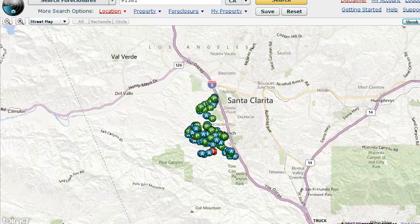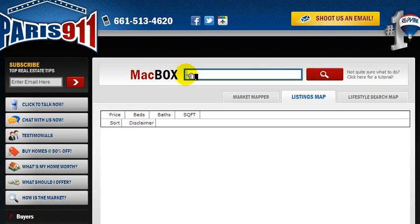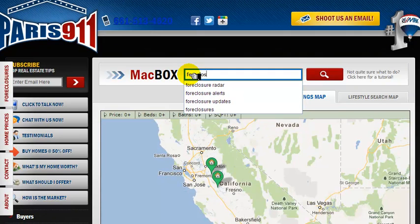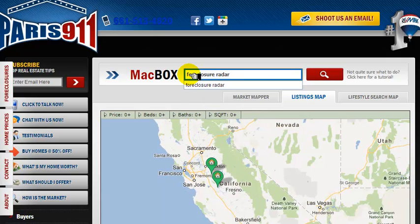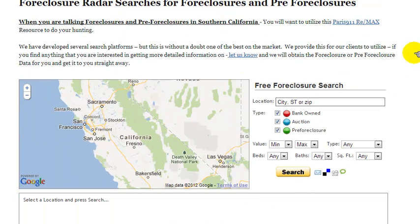This is our Foreclosure Radar system, and you can access this very tool by simply going to our main website paris911.com. All you have to do — you see the Mac box here, and if you're familiar with our systems you will know what it is very well. Punch in the words 'foreclosure radar' and hit search. It'll take you to the very same engine that I'm using, with a couple of differences. Some of the information within the system is still not for public, but if you contact us we can get you the rest of the information.